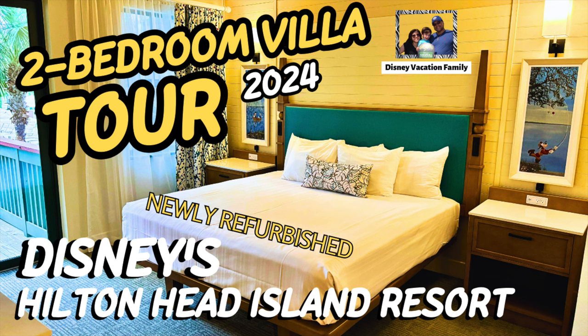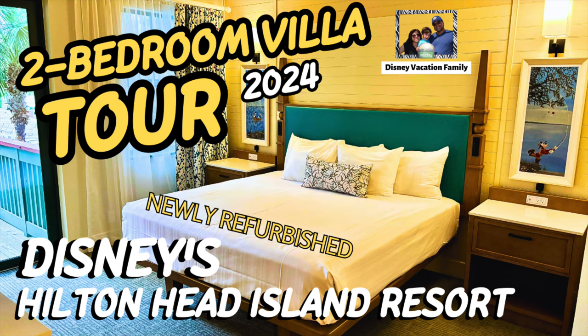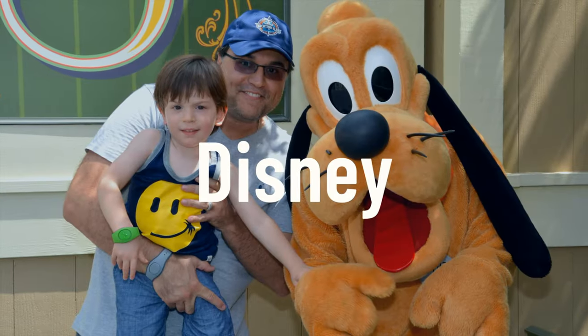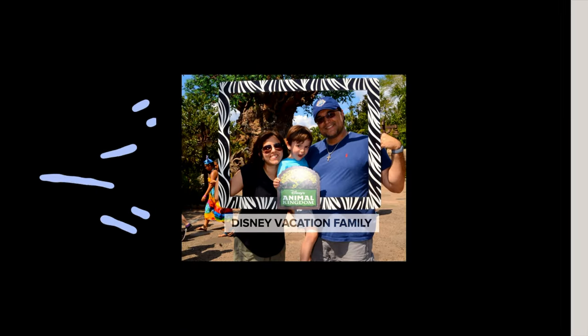Welcome back to the channel. Today we're going to take a look at a newly refurbished two-bedroom villa at Disney's Hilton Head Island Resort — a great resort and a great villa. If you like this kind of content, please don't forget to give us a thumbs up, and if you want to see more, don't forget to subscribe. It's March of 2024, let's take a look.